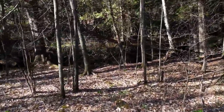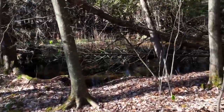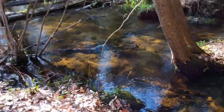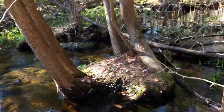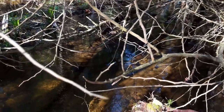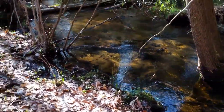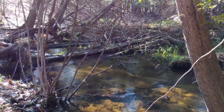I just came to some water — it's a nice little creek which my map says is Rattlesnake Creek. The water is flowing and looks pretty nice and clear. If I needed water, I could filter this and I wouldn't have a problem drinking it.